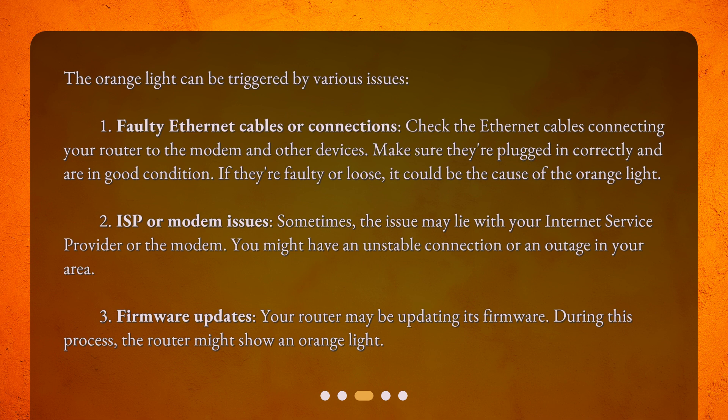Second, ISP or modem issues. Sometimes the issue may lie with your internet service provider or the modem. You might have an unstable connection or an outage in your area. Third, firmware updates. Your router may be updating its firmware. During this process, the router might show an orange light.